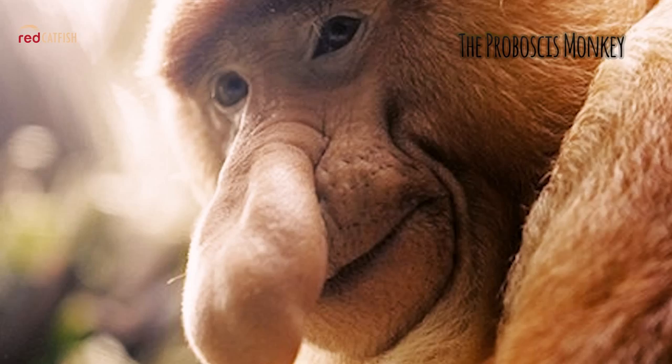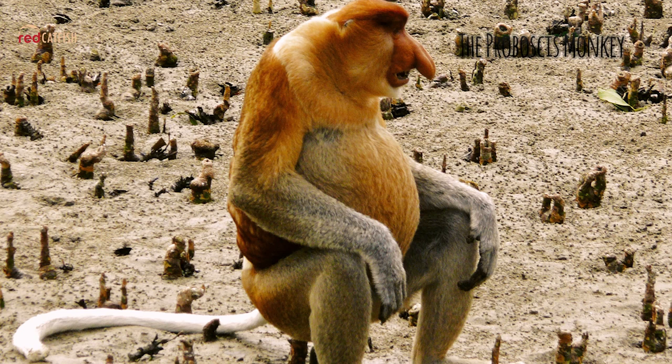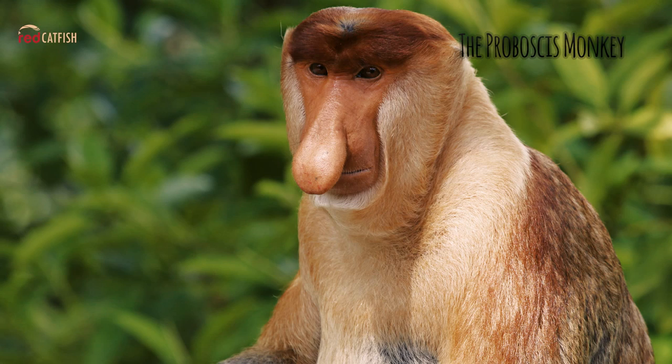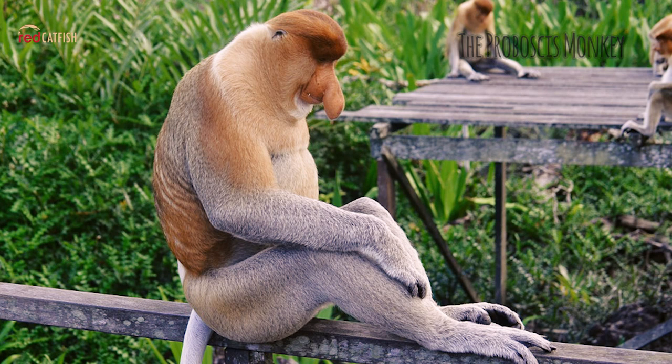The Proboscis Monkey. It may seem hard to believe, but male proboscis monkeys use their fleshy, pendulous noses to attract mates. Scientists think these oversized organs create an echo chamber that amplifies the monkey's call, impressing females and intimidating rival males. The proboscis monkey is natively found on the island of Borneo.